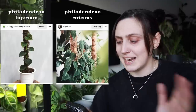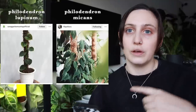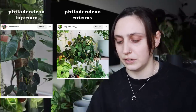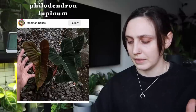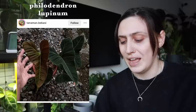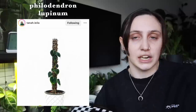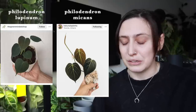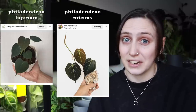They've got the same dark velvety leaves, red backs, and they vine and trail. Even these small ones — if you showed me this picture and told me these were Philodendron micans, I would have believed you. The lupinum does prefer to climb rather than trail, because climbing helps it grow into that crazy mature leaf shape, but getting one to maturity is fairly low likelihood and they are so slow growing.